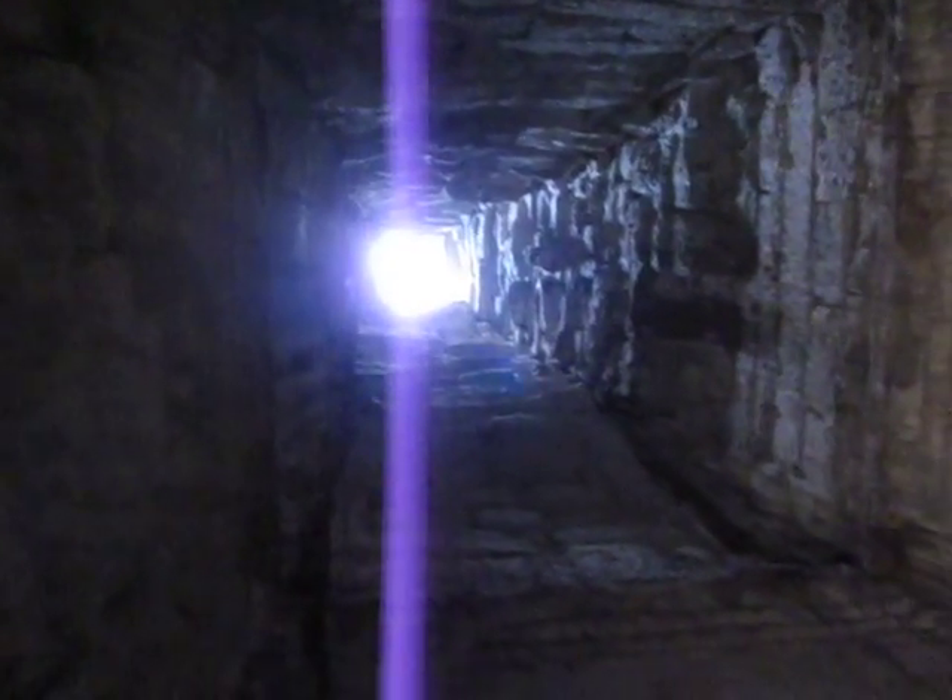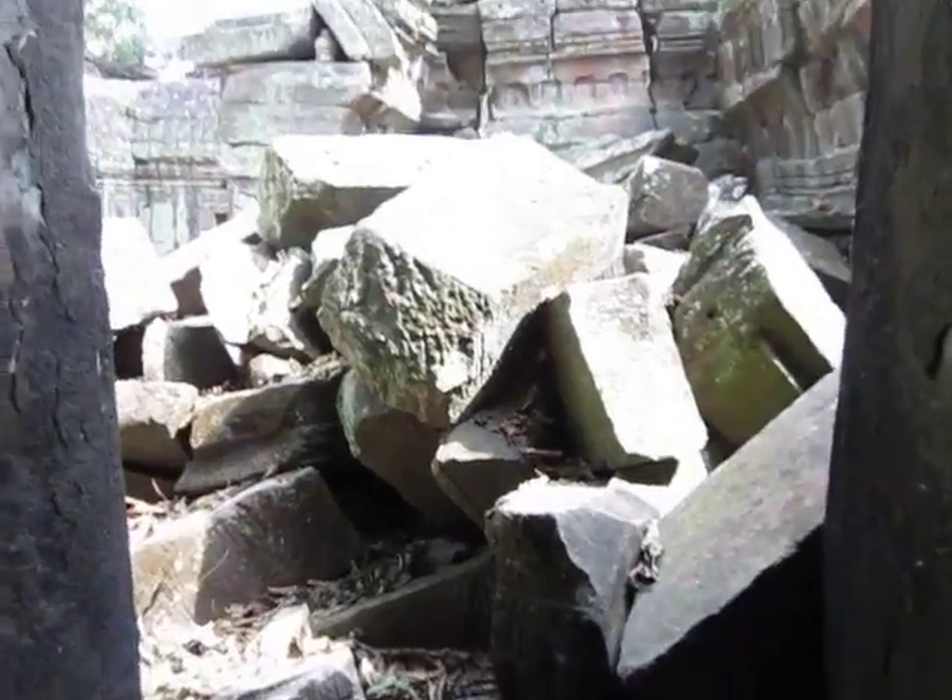That is fucking sketchy. Okay, so I'm in Cambodia at this temple called Ta Prohm — it's where they filmed a lot of Tomb Raider. That first one apparently was filmed here a lot.